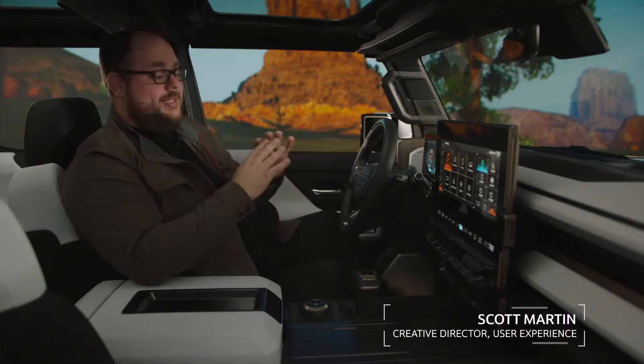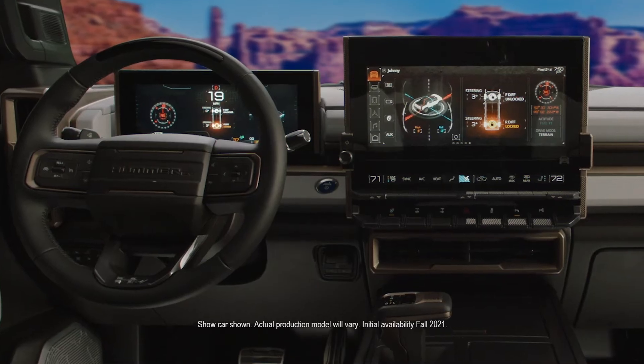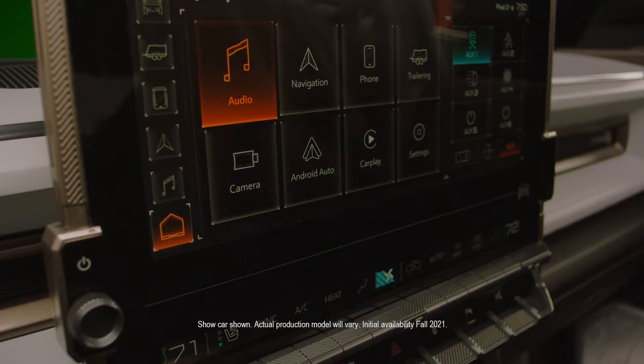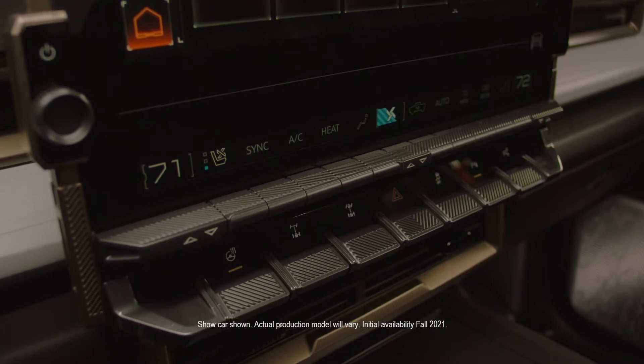The first thing people are going to notice inside the GMC Hummer EV are these large floating displays. We have a 12.3-inch instrument cluster, a General Motors first 13.4-inch touchscreen, as well as a secondary display specific for climate controls. Our interface on these displays is very robust and you can custom tailor it to your desires.